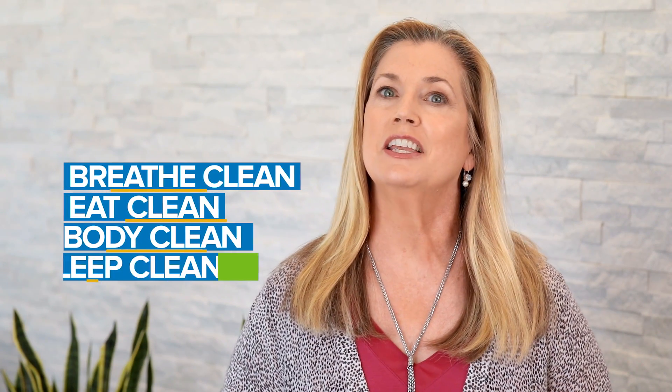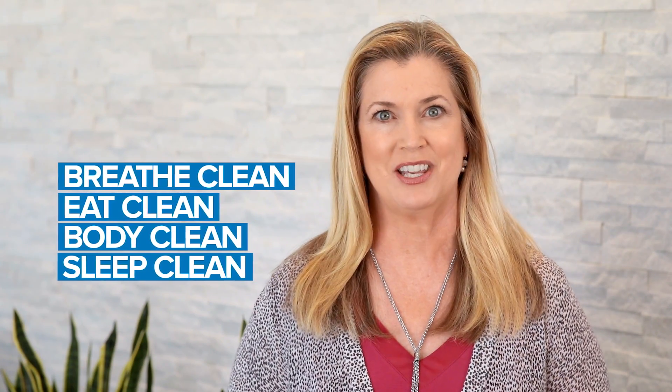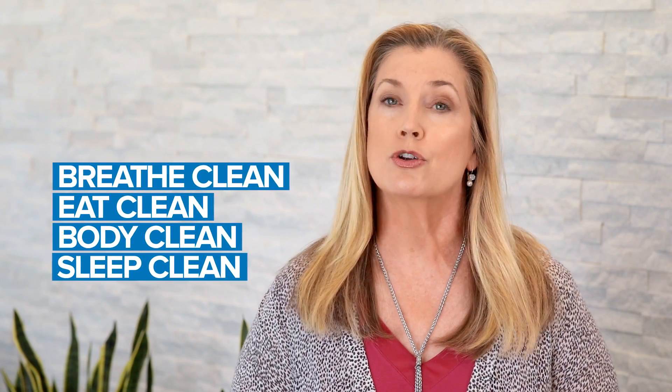So breathe clean, eat clean, body clean, and sleep clean — it's all a part of your journey to a healthier lifestyle. At Norwex, we improve quality of life, and we believe in clean.